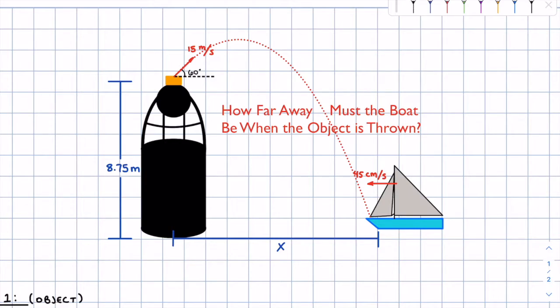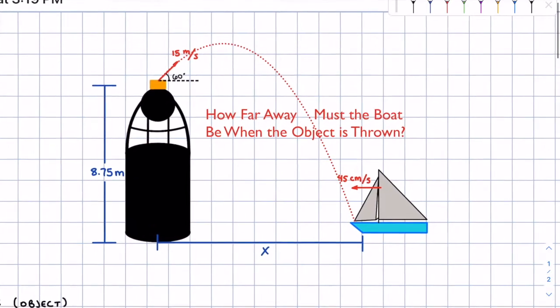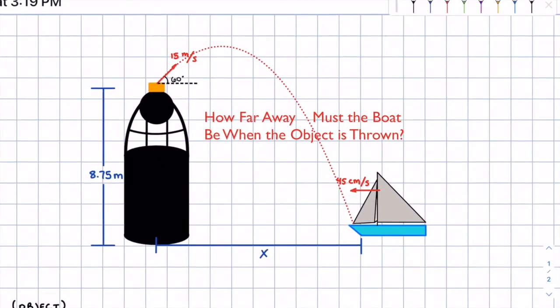An overview of what we're going to do: we're going to break this problem up into two different phases. The first phase is going to be in the y direction from the point of release up to the peak, and then the second phase in the y direction from where the velocity in the y direction is zero, down to the boat. We're going to find the total time, and then move on to the x direction with that time to calculate how far the object travels and how far away the boat must be.